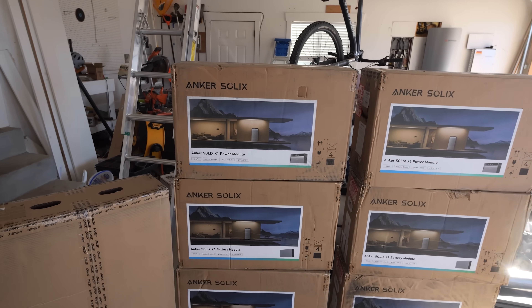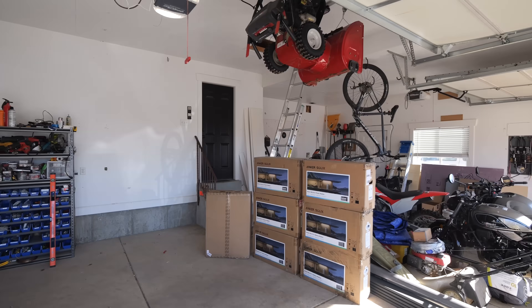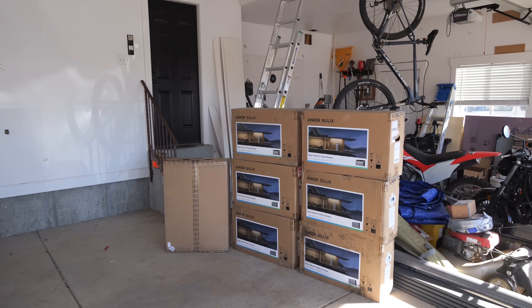Anker has a brand new stackable battery power wall system called the Anker Solex X1 — an extreme energy performance storage system. And if you ignore the snowblower strapped to the ceiling, you can see some perfectly good wall space for us to mount them today.